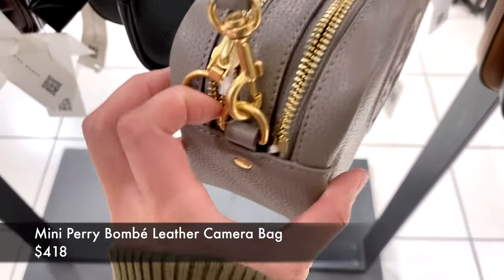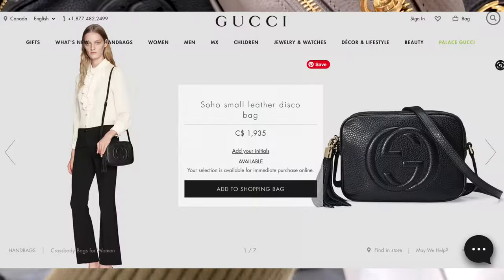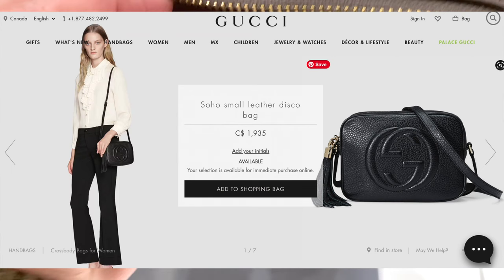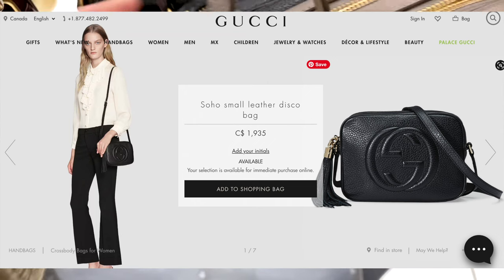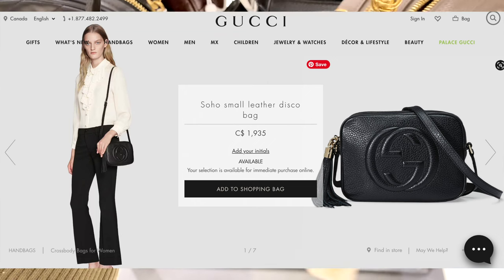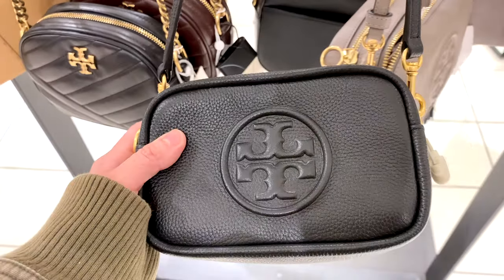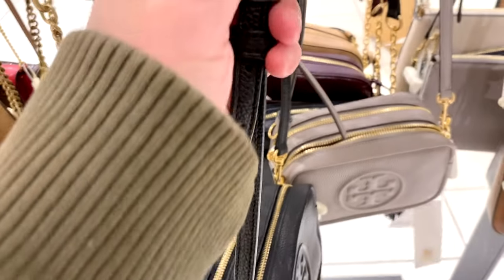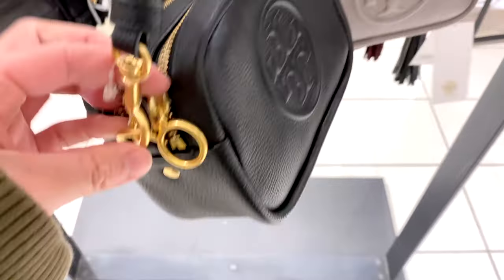This bag does remind me of another Gucci bag — the Gucci Soho Disco Bag, which is currently priced at $1,935. I wouldn't say the bag is actually the same given that it has two main compartments, but it does give a similar vibe. I feel like this is a very good cost-effective alternative if you're liking that particular type of style.